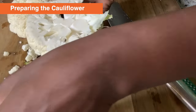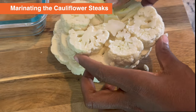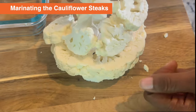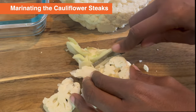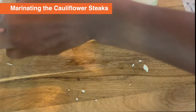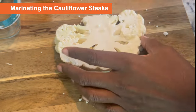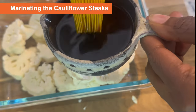Here are our cauliflower steaks. Let's get them ready to marinate. We're going to go ahead and get these marinating while we are making our pesto. This one has started to fall apart a little bit, but no biggie — it'll still be just as delicious. We're going to trim off this thick part, put these in a bowl or dish to keep the sauce from going everywhere. Next, use a pastry brush to apply your sauce so it gets in all the nooks and crannies.